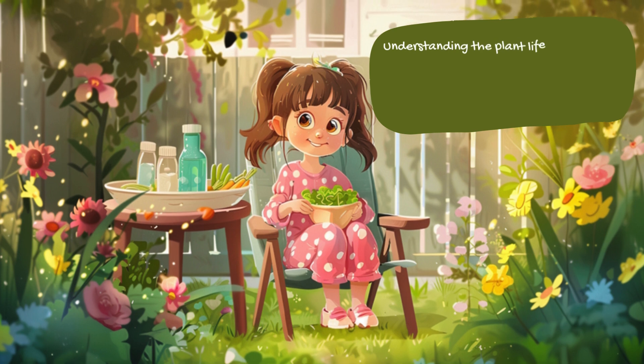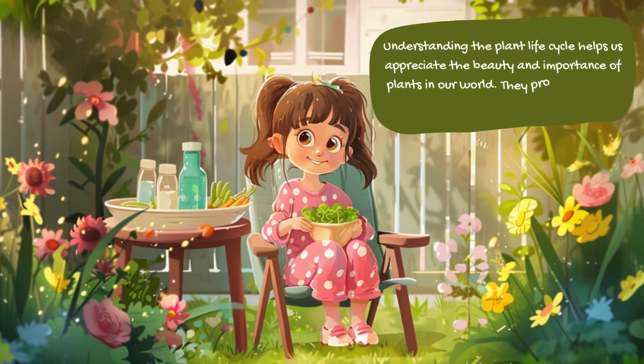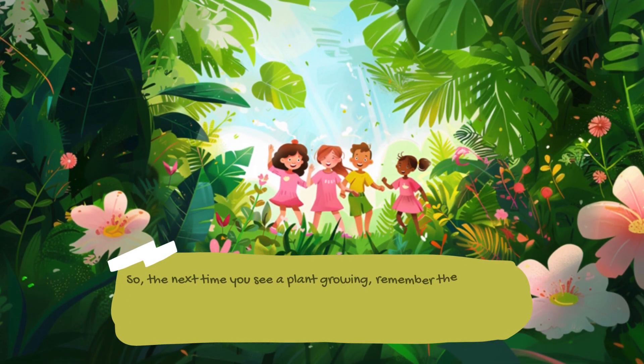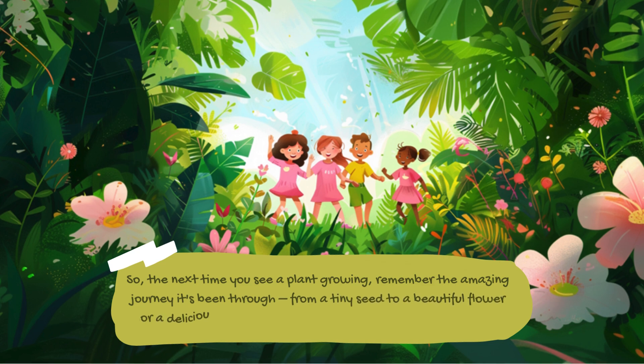Understanding the plant life cycle helps us appreciate the beauty and importance of plants in our world. They provide us with food, oxygen, and even medicine. So the next time you see a plant growing, remember the amazing journey it's been through — from a tiny seed to a beautiful flower or a delicious fruit, it's all part of the incredible plant life cycle.